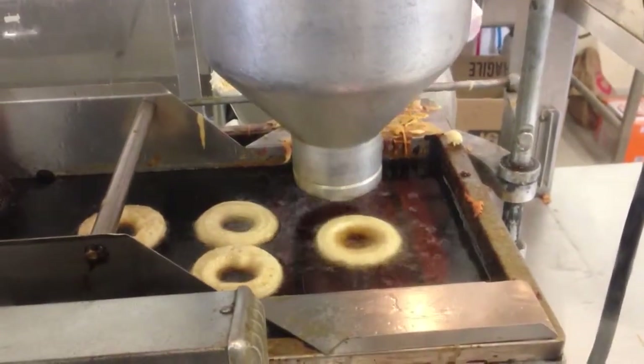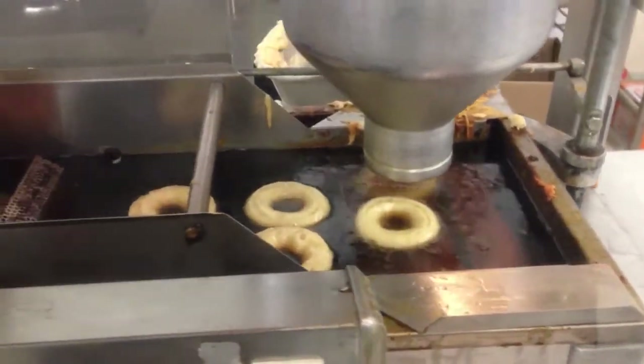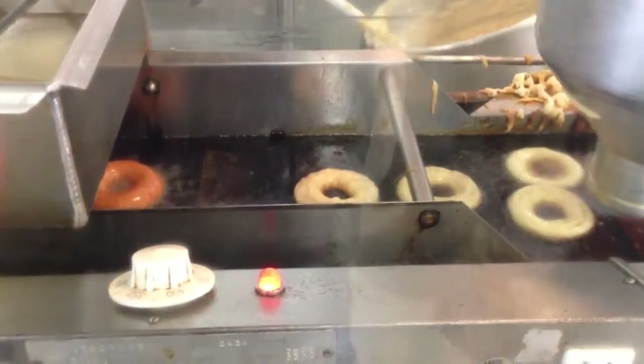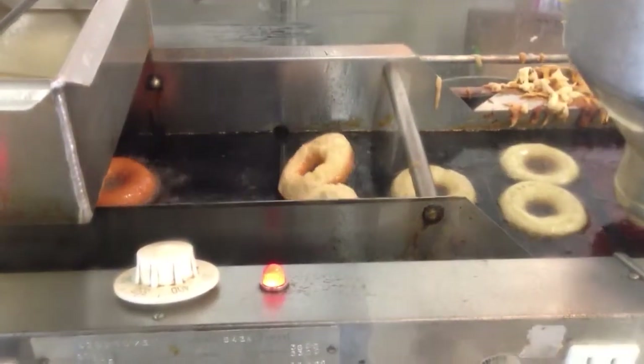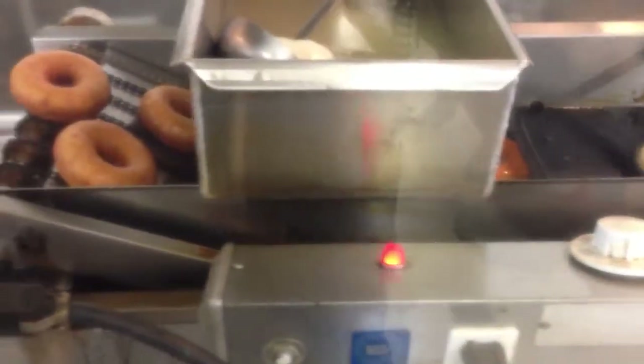This is how they make the donuts. Powder drops down. They flip them over. They come out the other side on the assembly line.